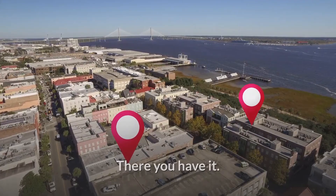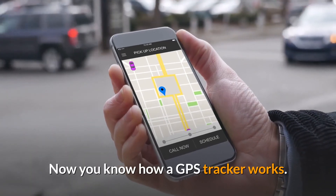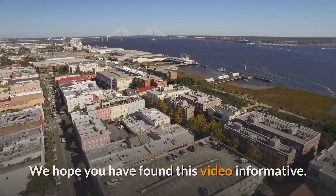There you have it. Now you know how a GPS tracker works. We hope you have found this video informative.